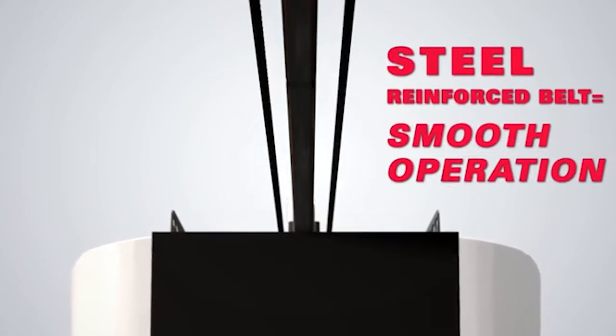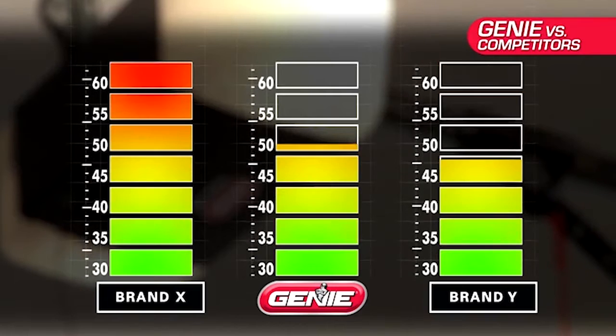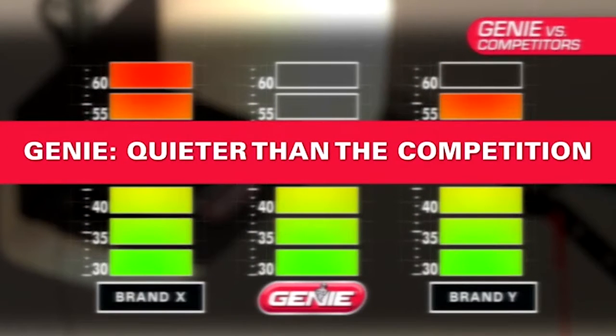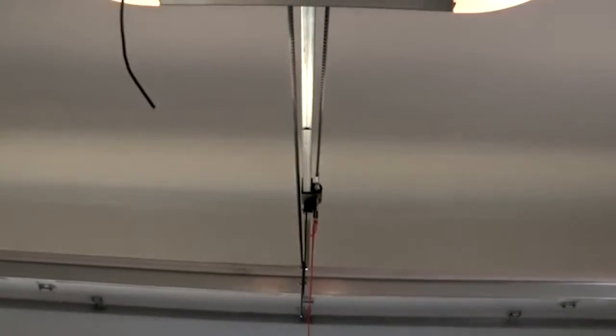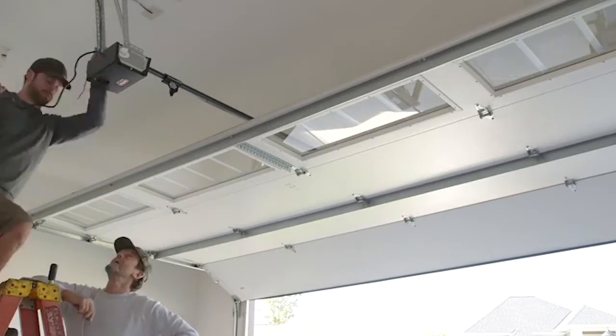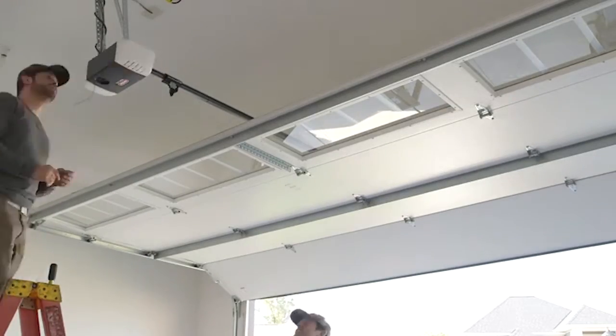Genie's SmartSet programming allows easy and quick setup of the opener with a simple push of a button. Equipped with the innovation of IntelliCode security, the SilentMax 1200 offers additional protection by preventing unauthorized access to your garage.